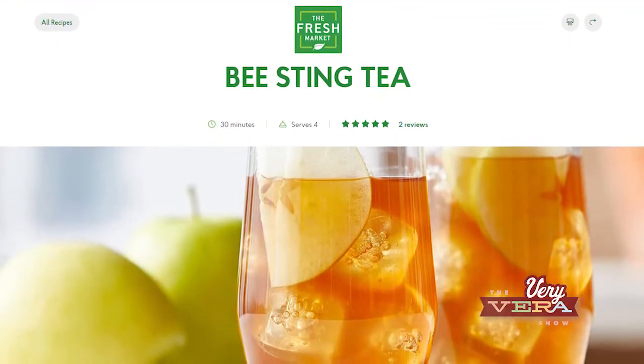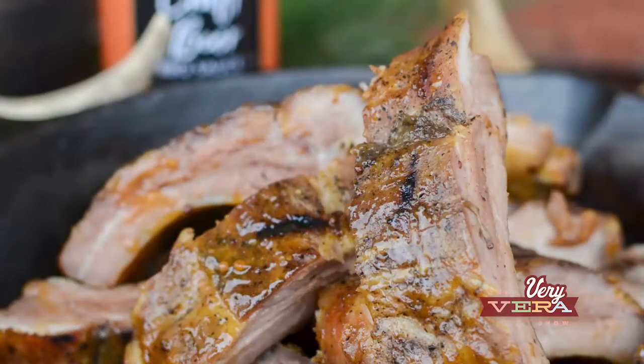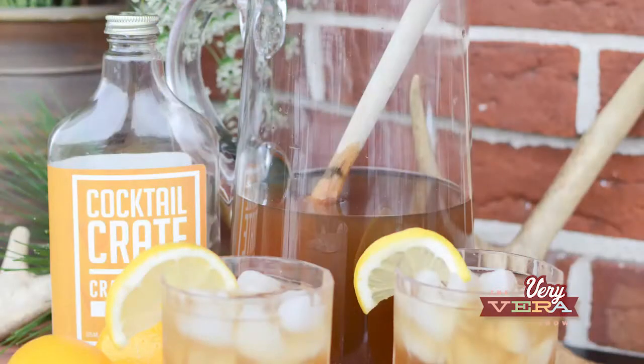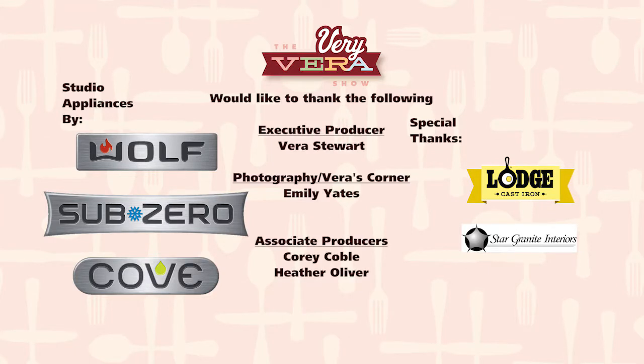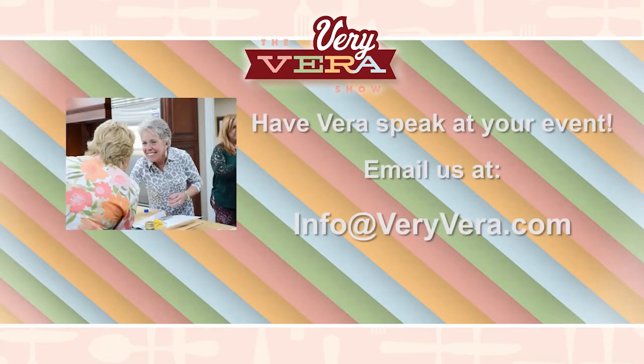I hope you'll look at these recipes on the Fresh Market's website. As I always say, no matter what you do, do it in good taste. Come back with me next week — it's all about Okra Magazine. To book Vera as a speaker for your next event, email info at veryvera.com.